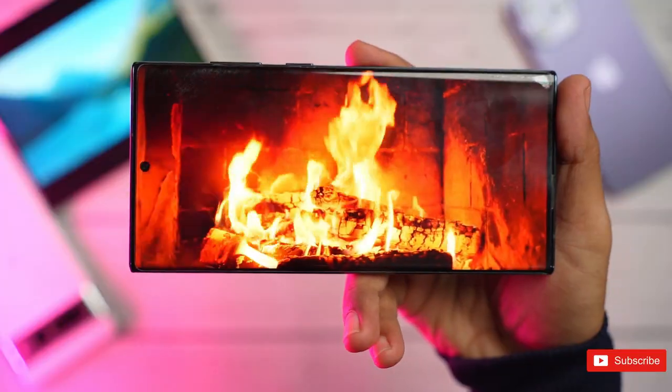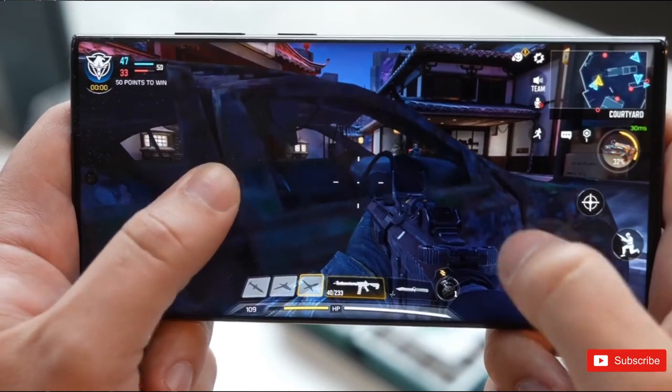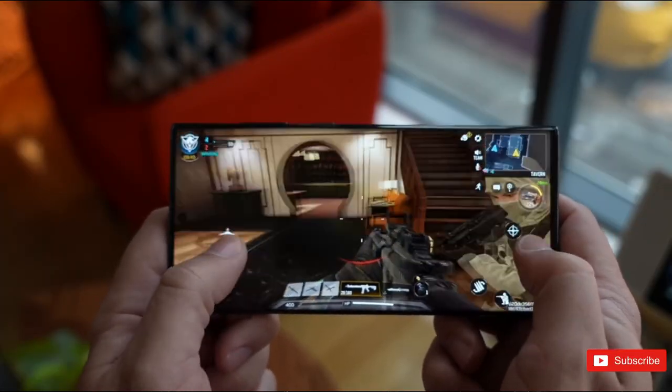Samsung made all Galaxy fans happy by exclusively using a Snapdragon processor in the Galaxy S23 series. Thanks to the Snapdragon 8 Gen 2 for Galaxy, the S23 series offered the best performance and battery life ever seen in Galaxy S series smartphones.